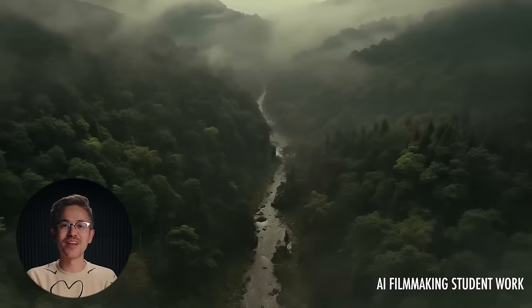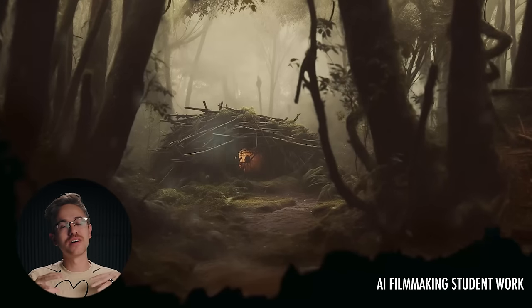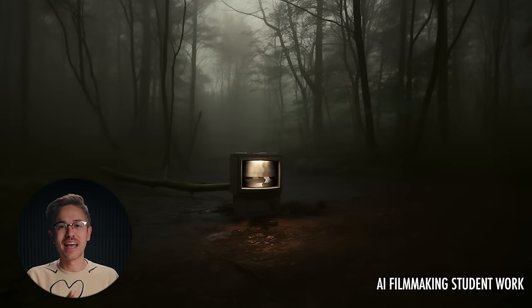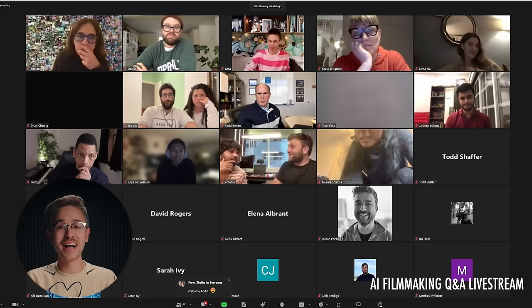I'd also like to wish the best of luck to everyone joining us for the December session of AI Filmmaking. We have so many new updates — from building pitch decks to visual effects using artificial intelligence — and we can't wait to see the work everyone creates inside the course. We actually just hosted our very first Q&A live stream inside the course and it was an absolute blast, so we'll be doing that regularly going forward.